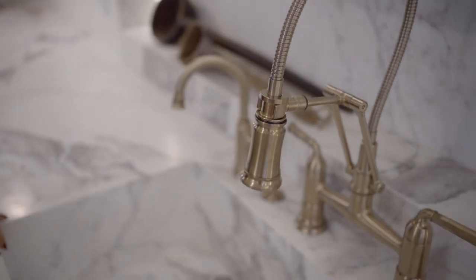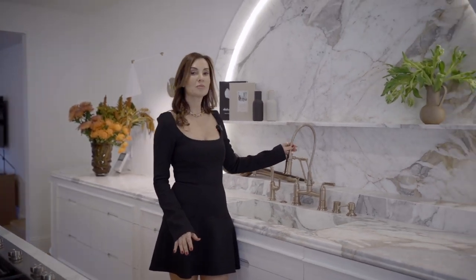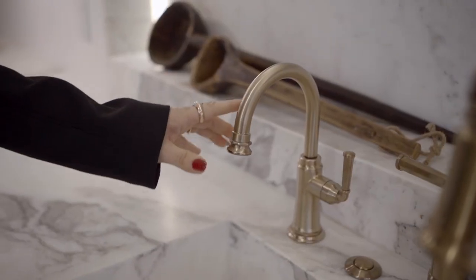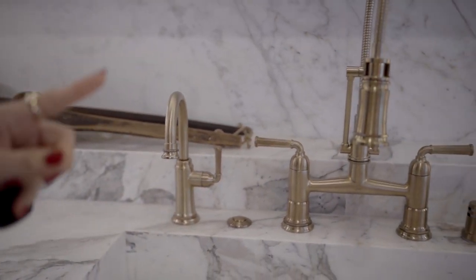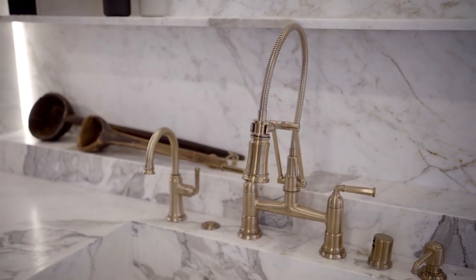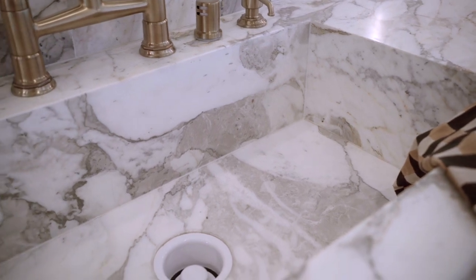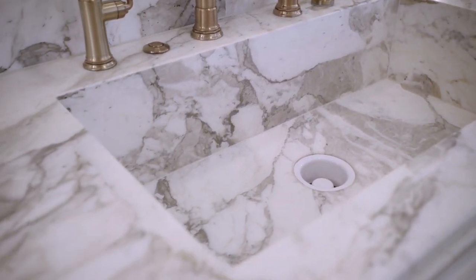We put in an integrated sink in the same marble because we wanted it to be seamless. We have the Brizo faucets with our filtration system, air gap, soap dispenser, and garbage disposal. The sink itself is fully integrated — an ode to the rest of the marble — and everything is honed for a beautiful finish.